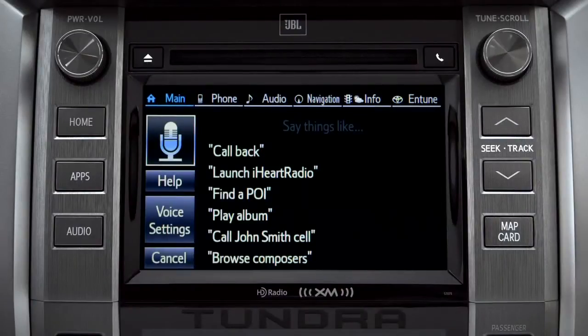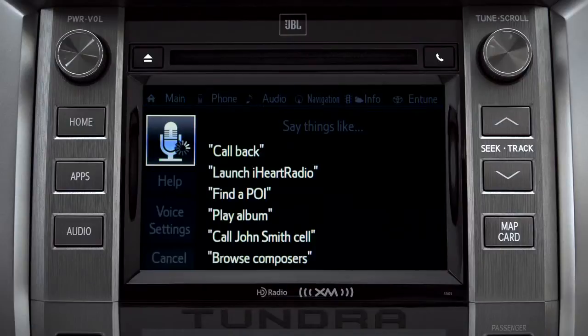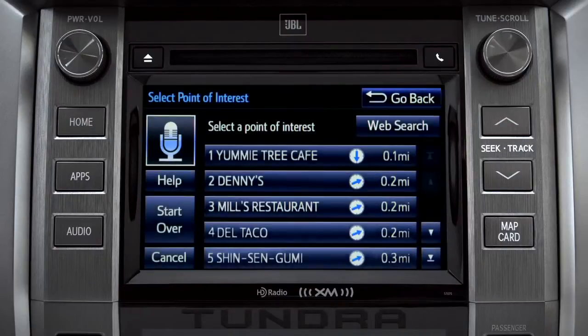What would you like to do? Find a restaurant nearby. Showing nearby dining — select the one you want. Number one: Yummy Tree Cafe.